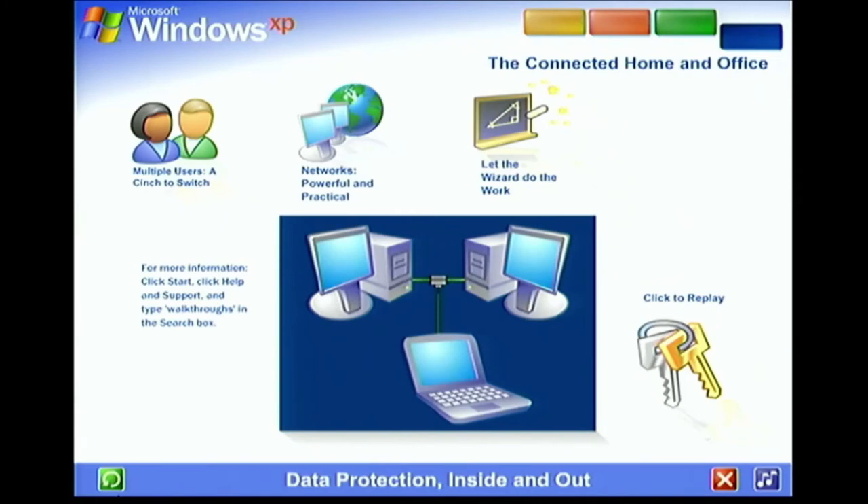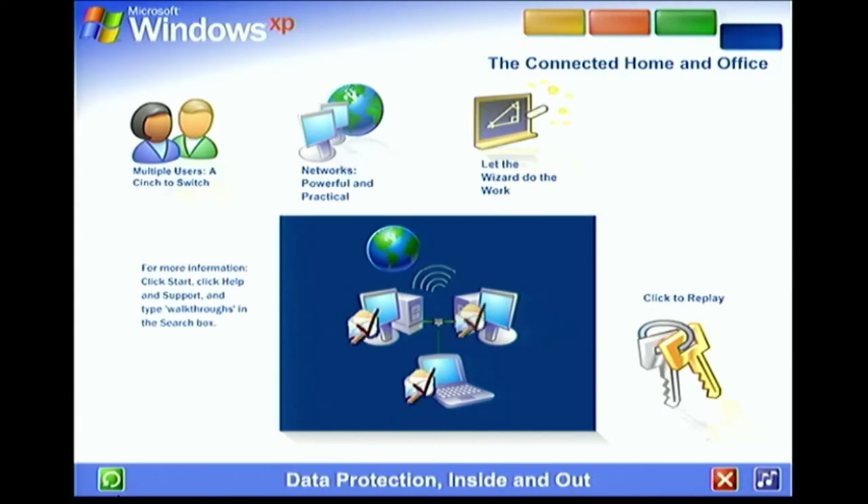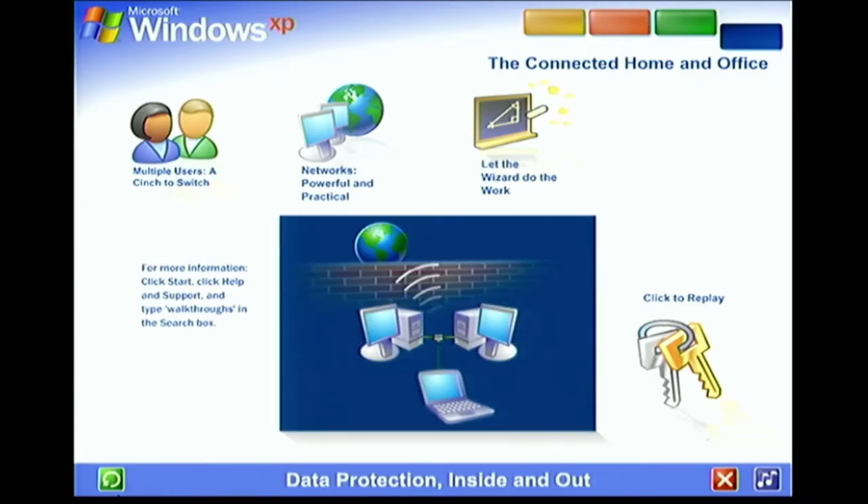Data Protection Inside and Out. Windows XP contains powerful new features designed to keep your computer network running no matter what. Sophisticated protection software guards each computer's operating system. It also establishes a protective barrier, or firewall, that shields the entire network from outside hackers and viruses spread over the Internet.